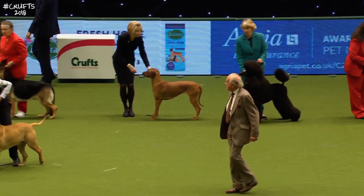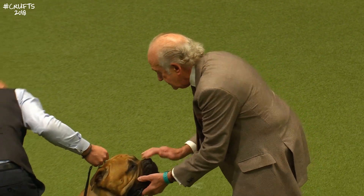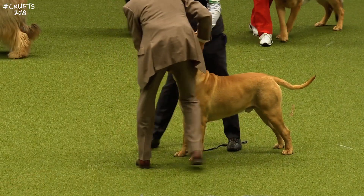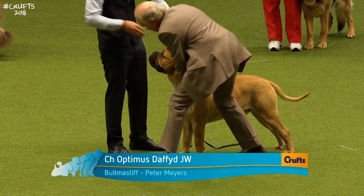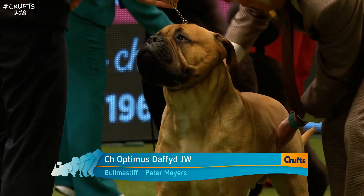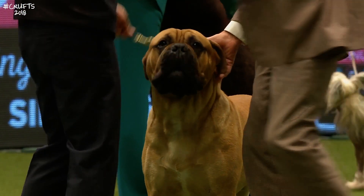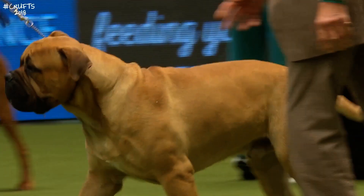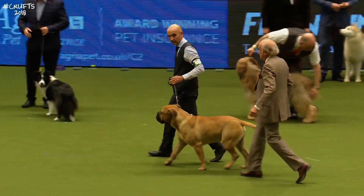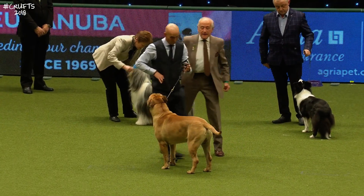Yes, this is the Bull Mastiff. He's called Daffod — must come from Wales. Mid-Glamorgan, actually. Optimus Daffod, Junior Warrant. This is a young dog — one year, ten months old — and qualified to get into this competition by winning at the Vale of Glamorgan Agricultural Society show. The judge there was Mrs. Ray Parry. The handler in the ring is Peter Myers, one of the joint owners — Peter Myers and Deborah Morgan.